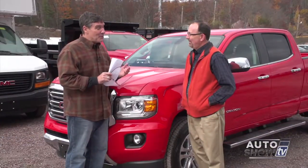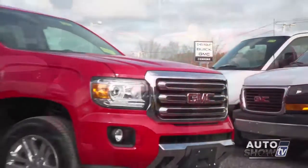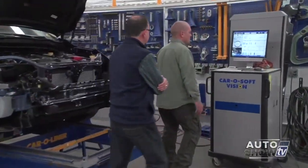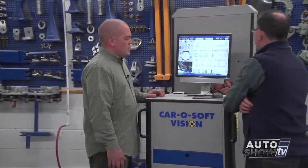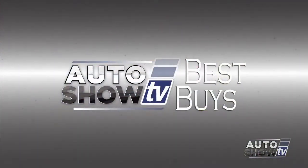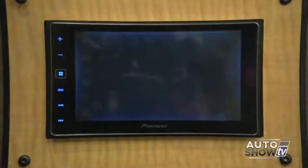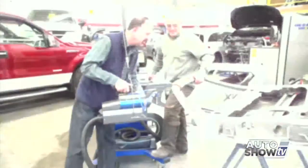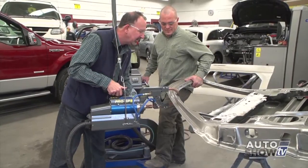Coming up next on Auto Show TV, Al Cerrone introduces us to the all-new 2015 GMC Canyon. We get a tour of one of Rhode Island's premier collision repair facilities, Auto Service Auto Body in North Kingstown. We've scoured the market looking for this week's Best Buys, some tips to winterize your car from Jim Melvin, and you'll learn how to put Apple's new CarPlay into your vehicle. All that and more, next, on Auto Show TV.